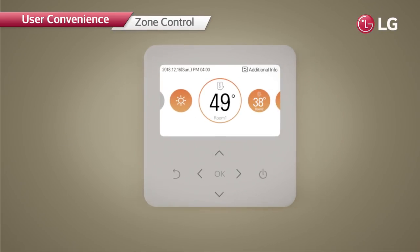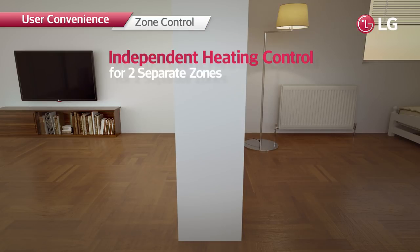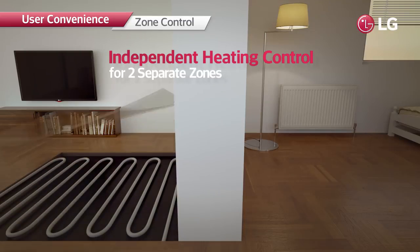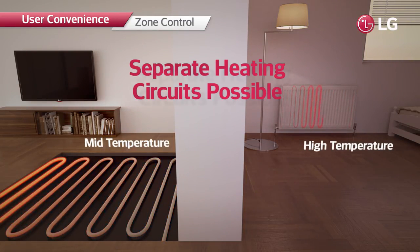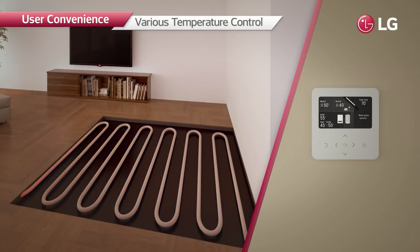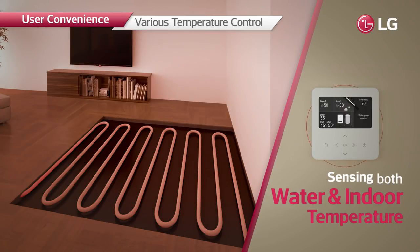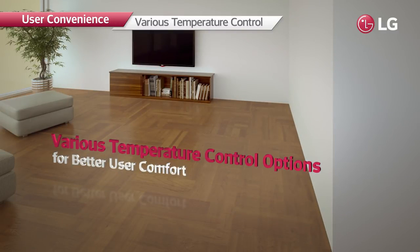The system is also capable of controlling heating operation in a smart way for each individual space. Every space can be set to suitable temperatures, rather than setting the entire floor to a single temperature. As the R32 monoblock senses both indoor temperature and leaving water temperature, it can reduce the leaving water temperature when indoor temperature rises, ensuring a comfortable environment.